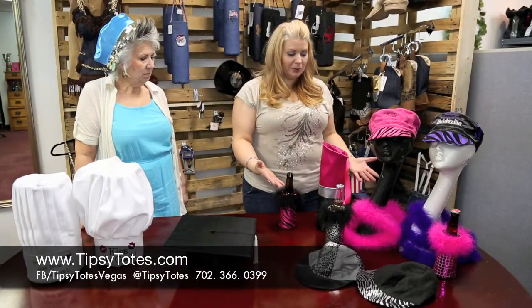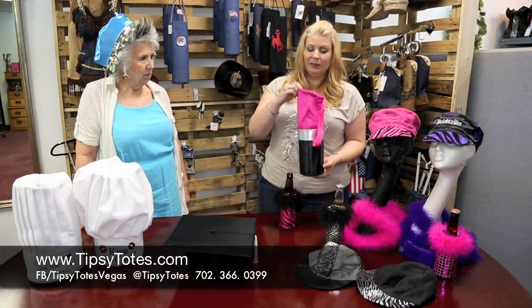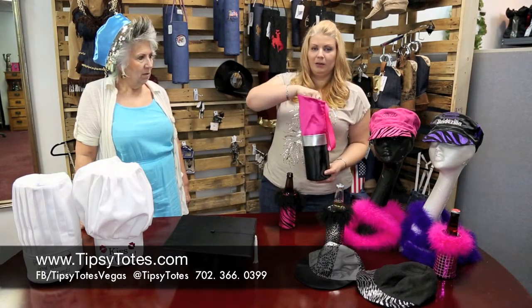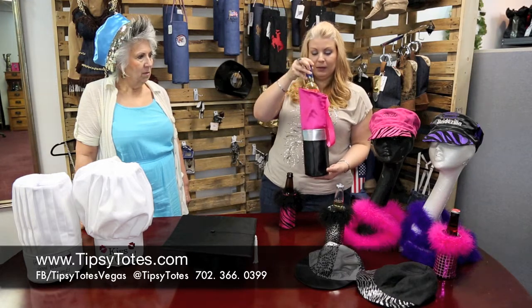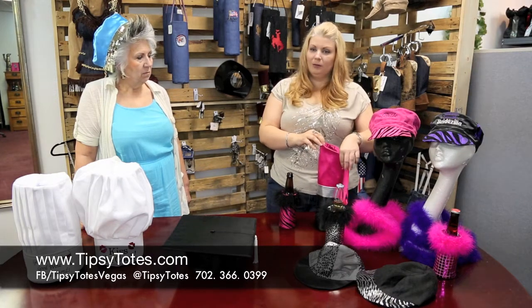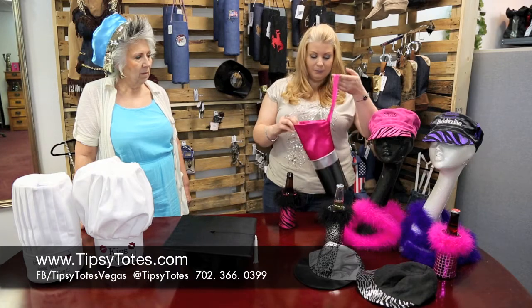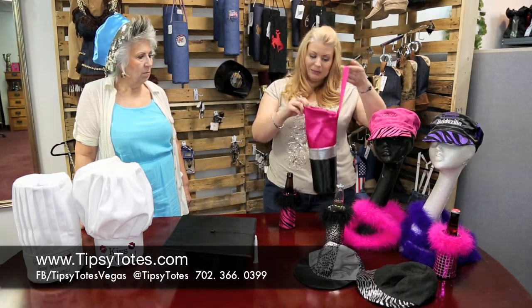We have a fun little assortment of products here. This is our brand new redesigned lipstick tote. Holds a bottle of wine, champagne, anything you like. It can also be tailored so that it'll keep your bottle cool if you like that. Otherwise if you drink red, maybe you just want the standard version. It's got a little wristlet carrier. It's fun for bachelorette parties and summer fun.